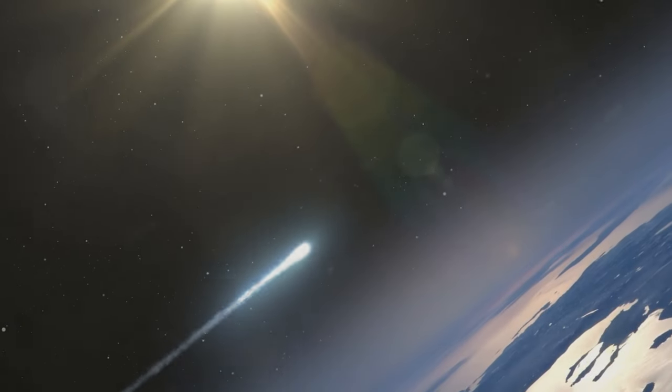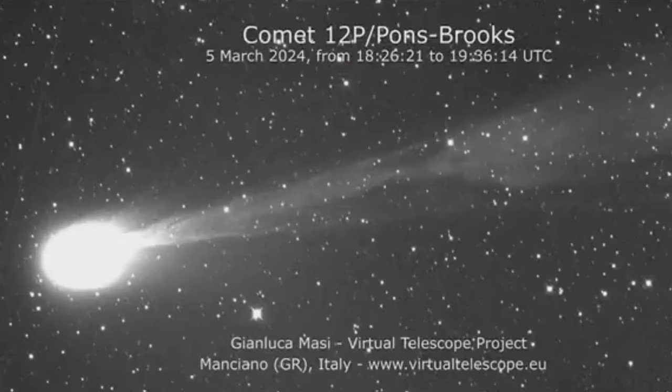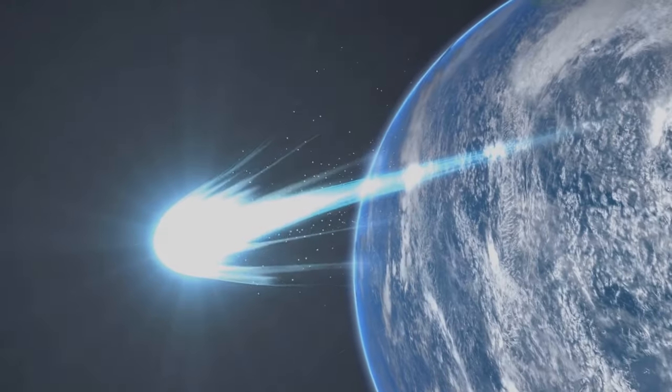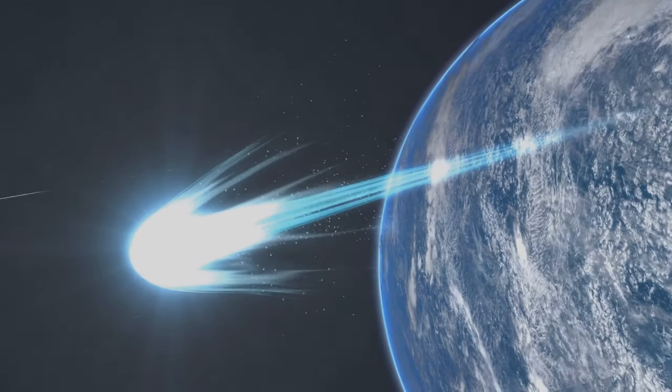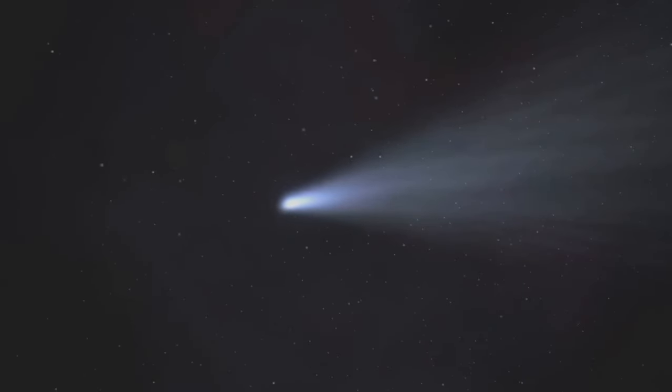Imagine a celestial body, icy and ancient, sporting devilish horns as it hurtles through space. Yes, we're talking about the Devil Comet. This isn't your average cosmic traveller. It's Comet 12P Ponce-Brooks, a unique spectacle due to its icy horns and frequent eruptions. After a long absence of 71 years, it's making a dramatic return coinciding with the April 8th solar eclipse — a celestial event that's going to be a feast for space enthusiasts around the globe.